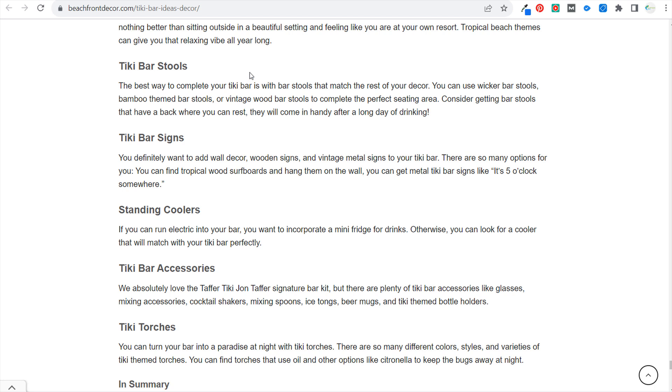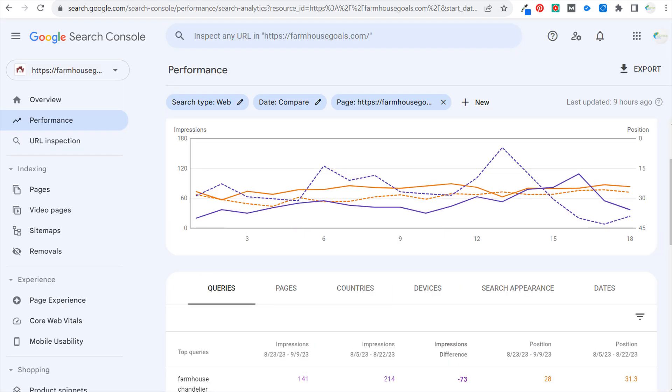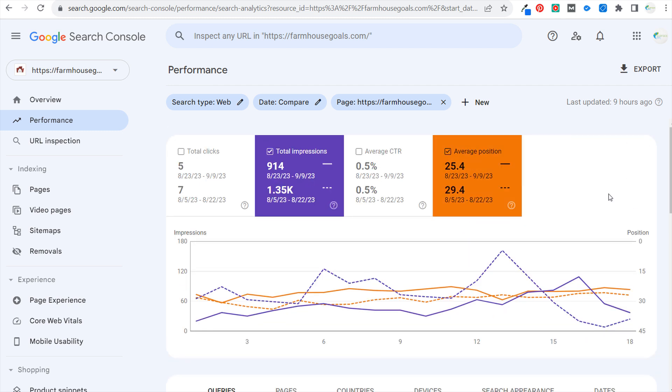Those are the three different things that I do when there is a core update, and some different ways to prepare for and react to a core update. If you have any questions, please leave them in the comment section. Go to your Google Search Console and see how the update has impacted your website — you should see some level of increase or decrease. If you're seeing things completely level, I would still go in and try to find any areas you can improve to target keywords better.